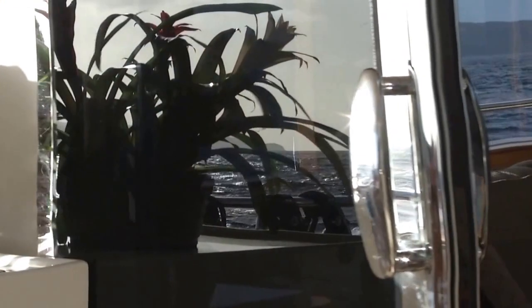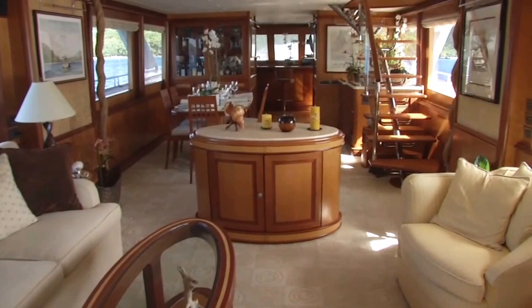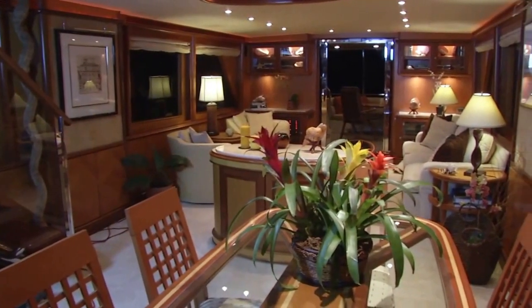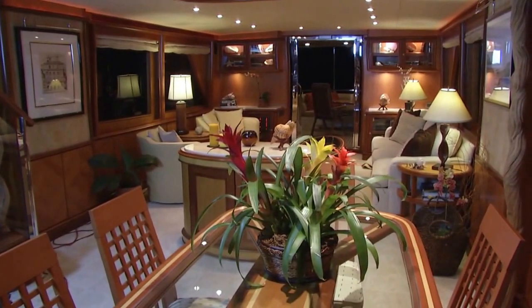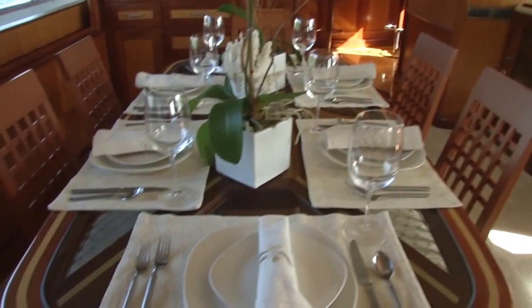Watershed 2 is really the mega yacht experience without the mega yacht price. The salon and dining area is the most elegant area on the boat. It's perfect for social gatherings, watching TV, playing cards, having a drink before dinner. And the salon dining area is for our more formal dining experience.